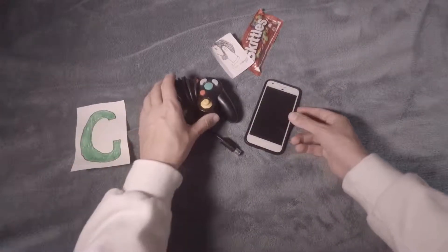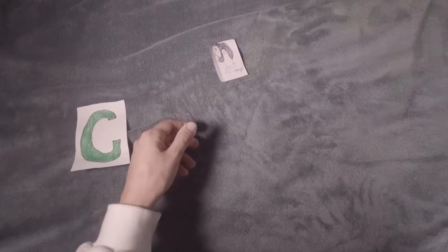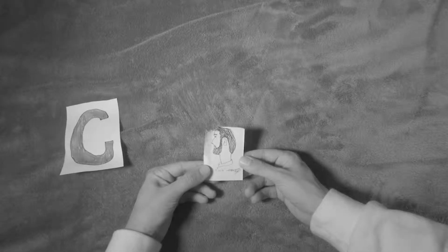What you can also do is take out all of these items and just have a picture of yourself and appreciate the small things.